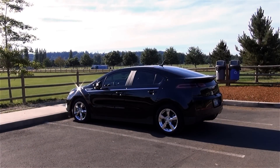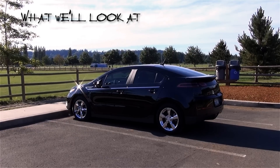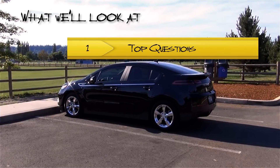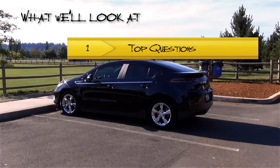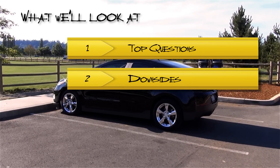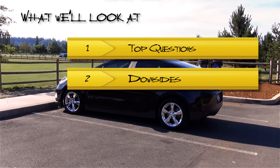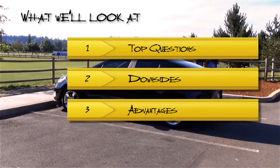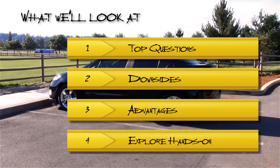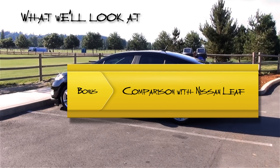Hey everybody, Logan here, and welcome to Let's Take a Look. In this video, we'll be touring the Chevrolet Volt. To get started, we'll go over some of the top questions that are often asked about this car. Since this vehicle isn't for everyone, we'll also go over some of the downsides of owning a Volt. We'll talk about some of the advantages, and finally take a hands-on look at the major features. Stick around until the end for a bonus section, which includes a comparison with the Nissan Leaf.